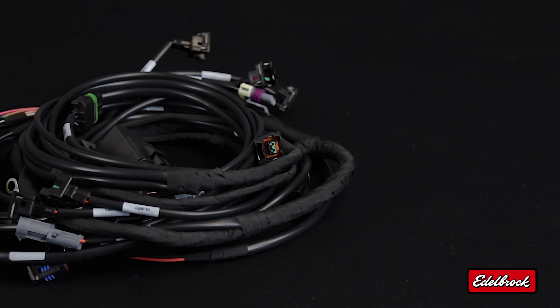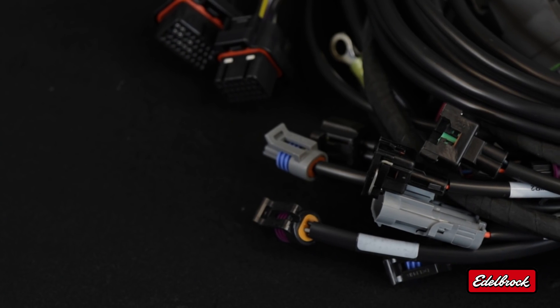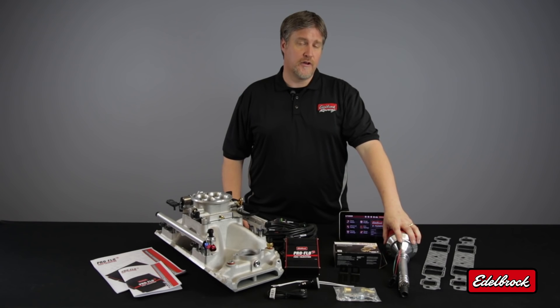Also included in this kit is a high-quality, made-in-the-USA wiring harness. This harness includes OEM-style connectors and is clearly labeled to make for a simplified installation, as well as Edelbrock's Pro Flow 3 distributor.